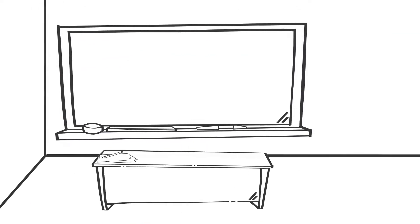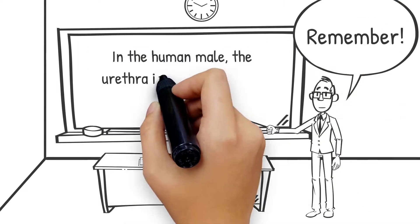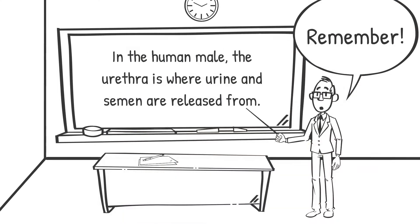In the human male, the urethra averages around seven to eight inches in length and opens at the end of the penis. This is the hole at the tip of the penis that both urine and semen are released from.